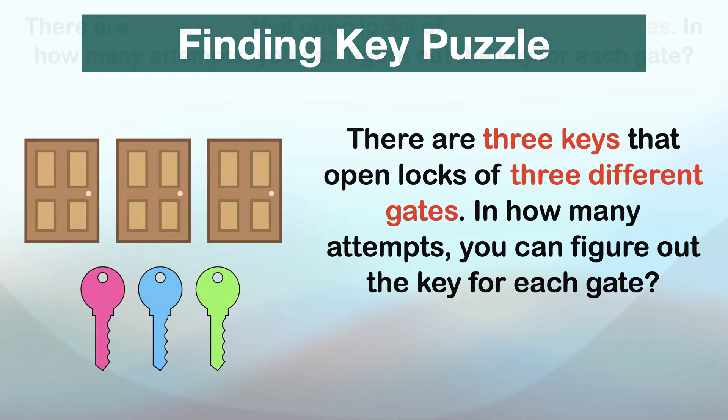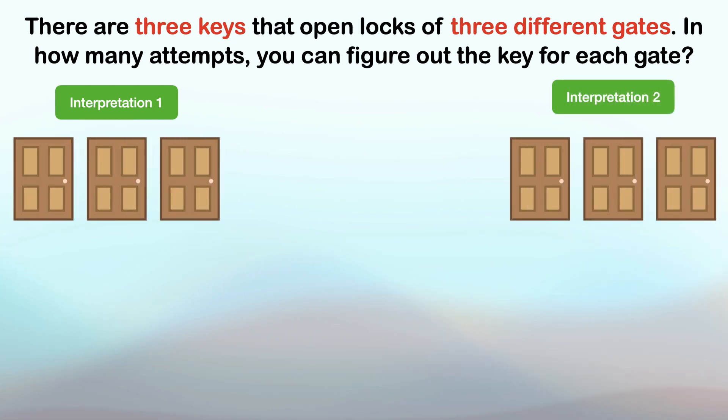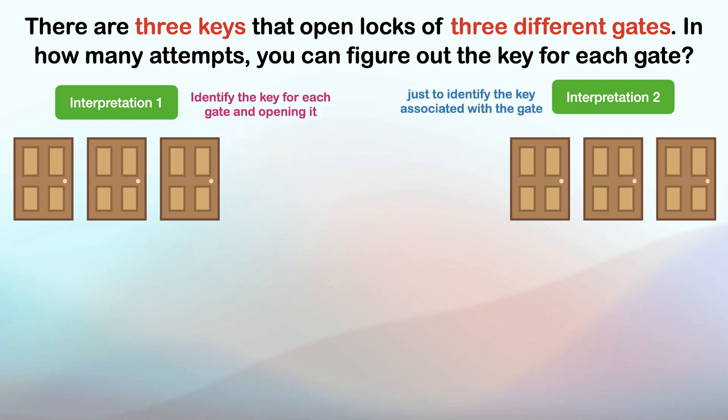Let me explain the solution now. There are two interpretations to this puzzle. The first interpretation is to identify the key for each gate and open it. The other one is just to identify the key associated with the gate.